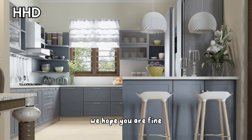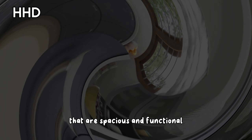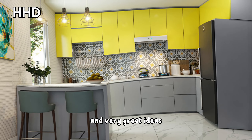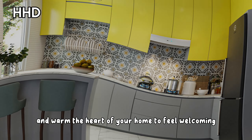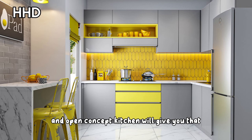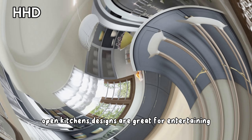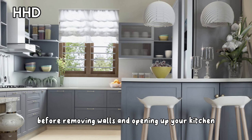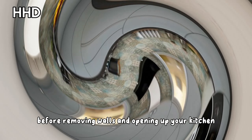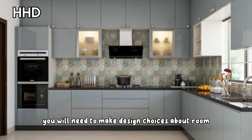Hello viewers, we hope you all are fine. Modern open kitchen ideas that are spacious and functional — great ideas if you are craving wide open spaces when cooking and want the heart of your home to feel welcoming. An open concept kitchen will give you that. Open kitchen designs are great for entertaining and allow your home to flow from space to space. However, before removing walls and opening up your kitchen, you will need to make design choices about room flow and storage.